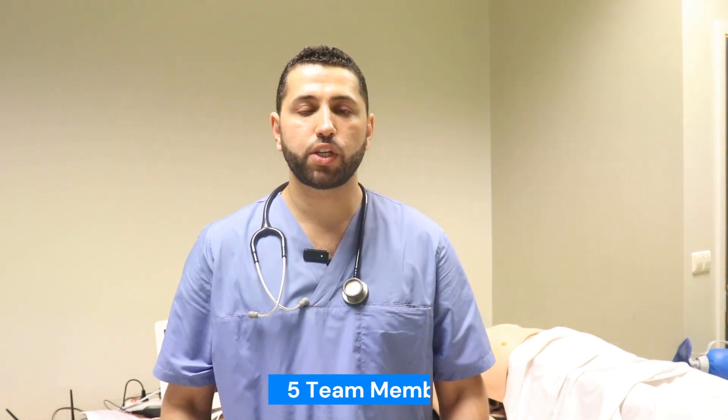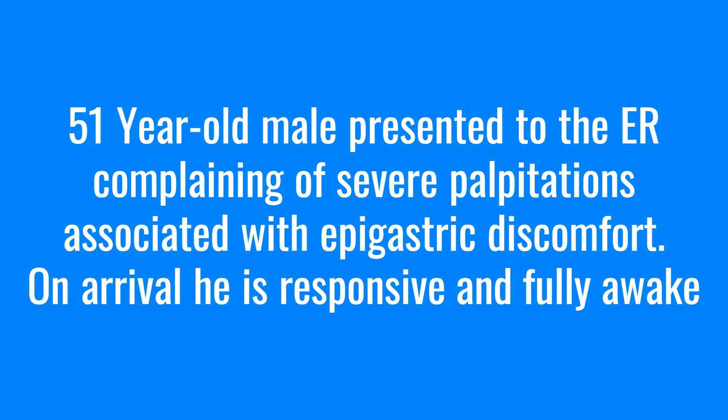Our simulation will have five team members. Our case study begins in the emergency department where a 51-year-old man has been brought in complaining of severe palpitations associated with epigastric discomfort. On arrival, he is responsive and fully awake.